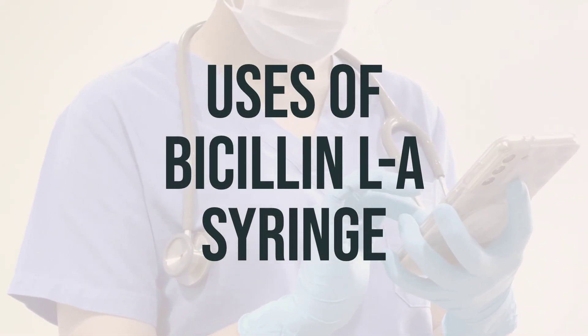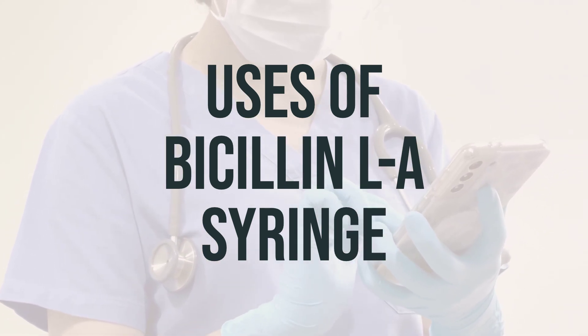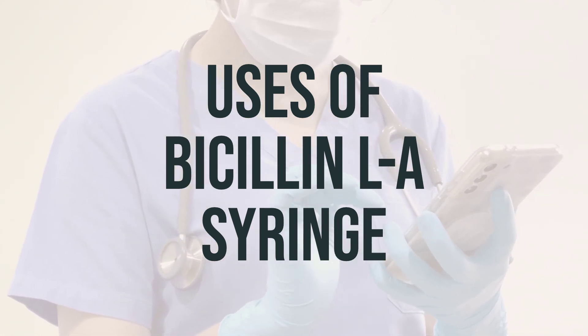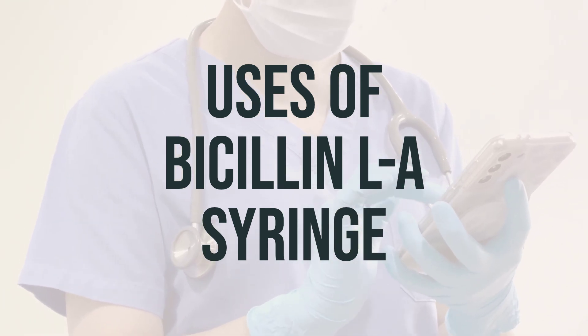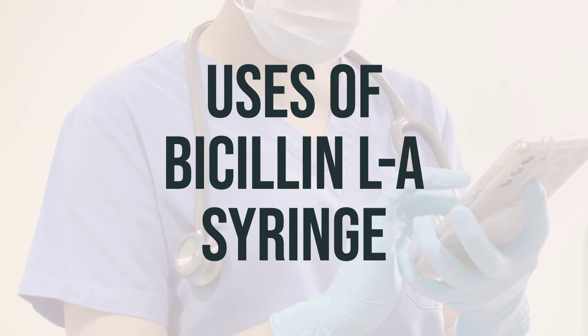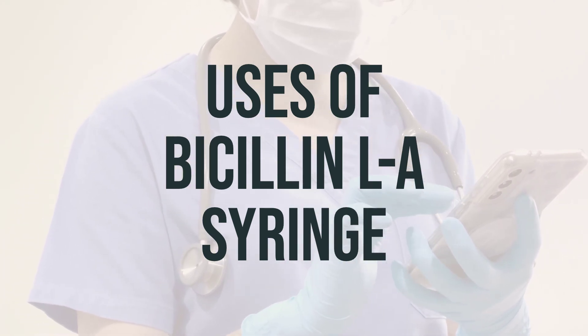Bicillin LA syringe contains penicillin G benzathine, which is an antibiotic used to treat various bacterial infections. It may also be used to prevent certain bacterial infections such as rheumatic fever. This medication is a long-acting penicillin antibiotic that works by stopping the growth of bacteria.